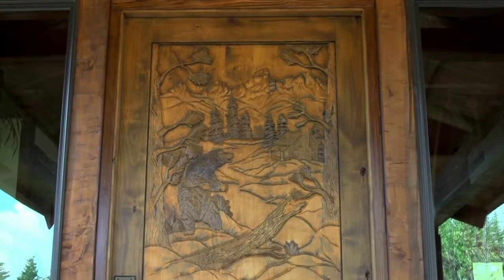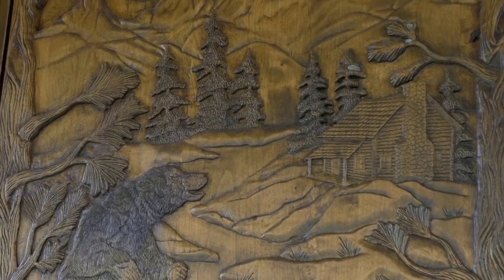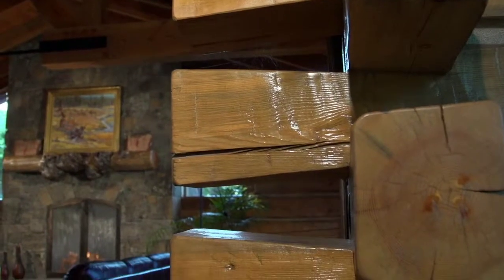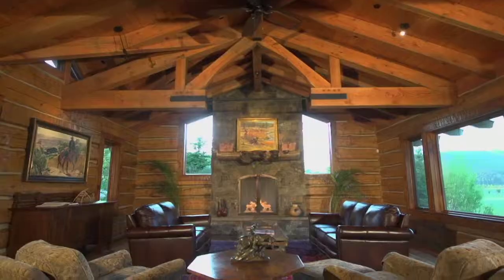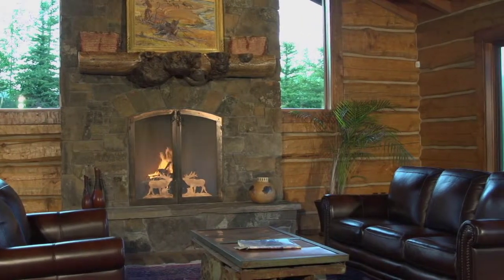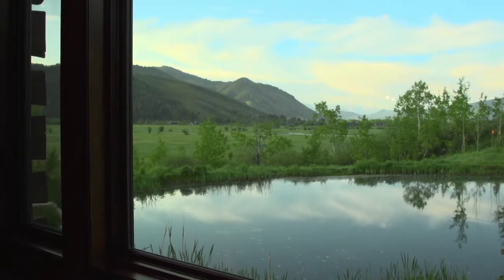The hand-carved entry door gives a hint of what you'll find on the other side. The 2,300 square foot great room is the gathering place, and its walls combine dovetailed log construction with locally sourced timber beams, reclaimed oak flooring, and cathedral ceilings. A full-height moss rock fireplace frames one end, while southern windows frame the vast landscape of ponds and conservation meadows that surround the home.